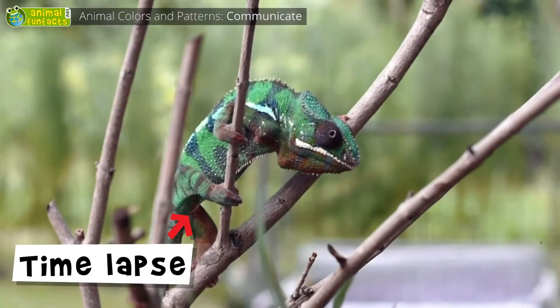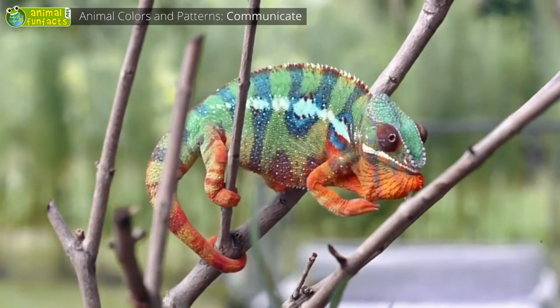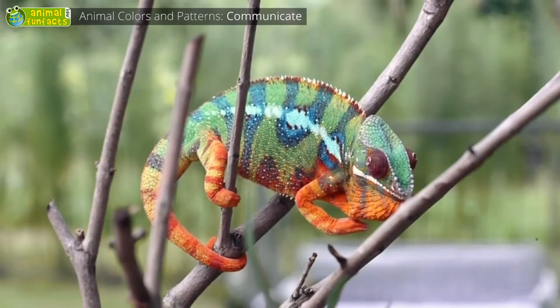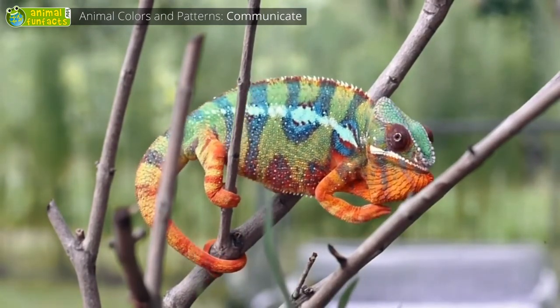Why is the chameleon so colorful? The chameleon can change its color, but it does not do this to camouflage in its surroundings. It uses the colors to express its feelings and to show if it's ill, angry, or happy.